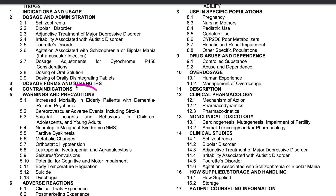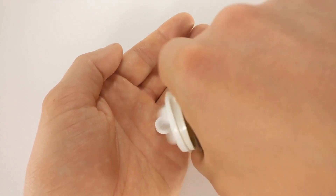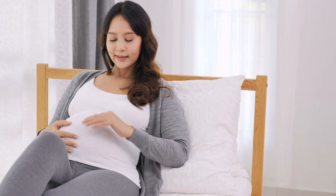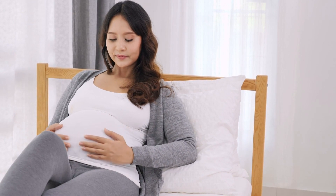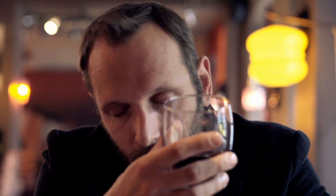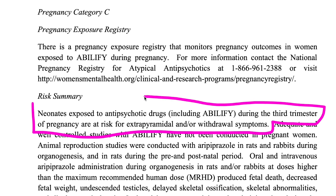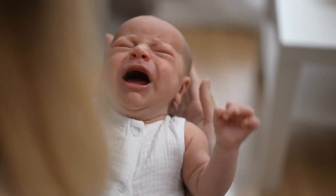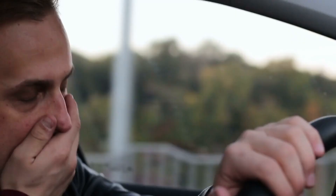Now let's take a look at precautions. These are warnings or instructions to avoid problems or side effects when using the medicine. They cover special situations like allergies, pregnancy, breastfeeding, drug interactions, medical conditions, operating heavy machinery, and whether or not you can drink alcohol while taking the medicine. With Abilify, for instance, if taken during the last three months of pregnancy — and probably any time during pregnancy — it may cause problems for the baby and should be avoided if possible. Abilify can also cause people to feel very tired, so people should make sure they can tolerate the medication before driving.